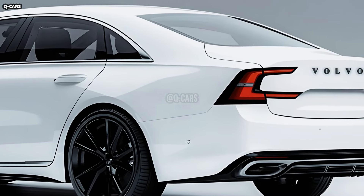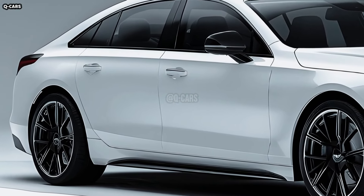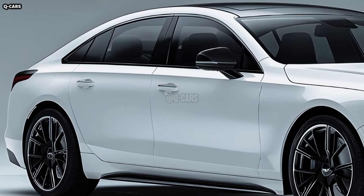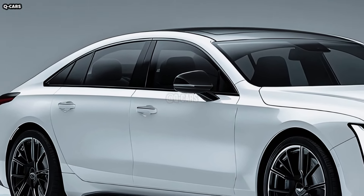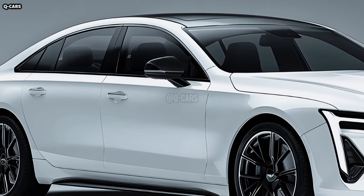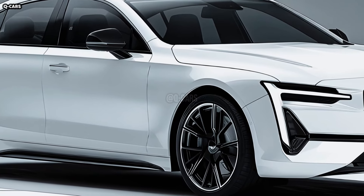An homage to Volvo's past, updated for the electric age, can be seen on the front grille of the ES90. A hint of the electric powertrain is given by its closed-off design, which improves aerodynamics and reduces drag. A contemporary and eye-catching design element is the lighted Volvo emblem that adorns the grille.